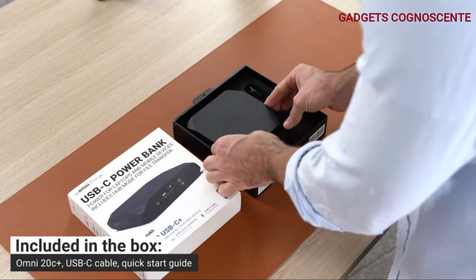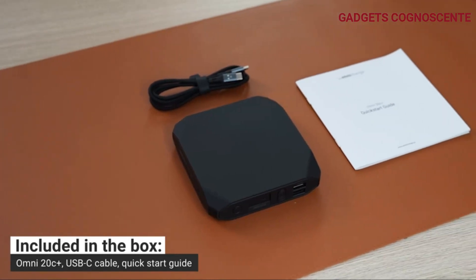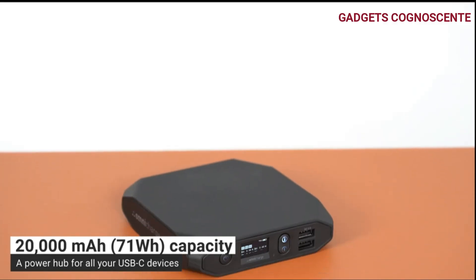This all-in-one power solution boasts two high-powered USB-C ports for laptops, pass-through charging, USB hub mode, wireless charging, and QC 3.0 USB-A.